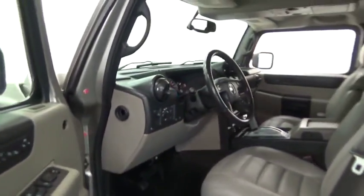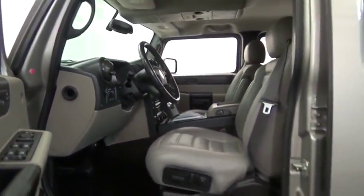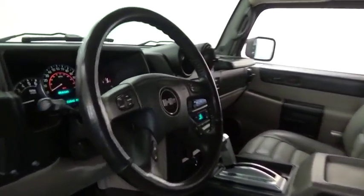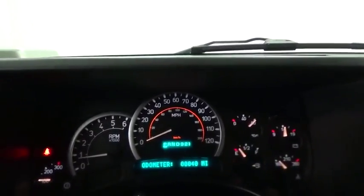Here are some of this vehicle's great options: traction control, power steering, cruise control, fog lights, clock, trip computer, power door locks, power windows, and front stabilizer bar.